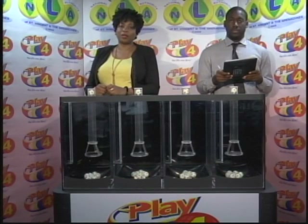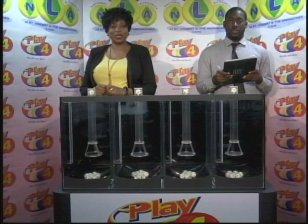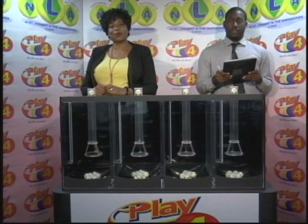I'd like to thank you for playing Play 4. Remember, with Play 4 you can win even more. Good luck, everyone, and good night.